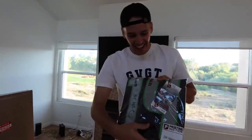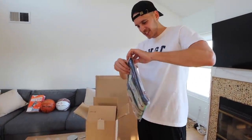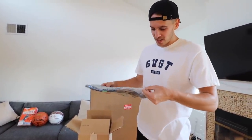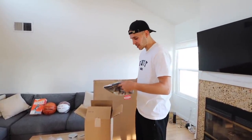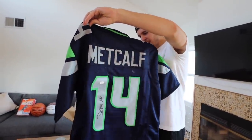It's a DK Metcalf jersey! We got hooked up with the Seahawks love. The signed DK Metcalf jersey - if you guys don't know, this guy might end up being one of the best receivers the league has ever seen, definitely one of the most athletic.